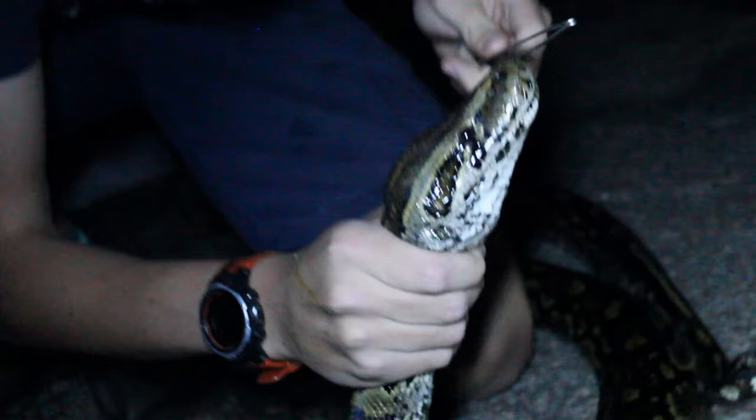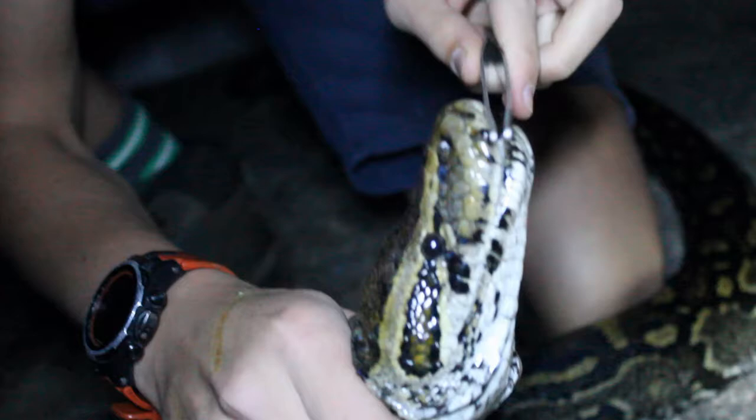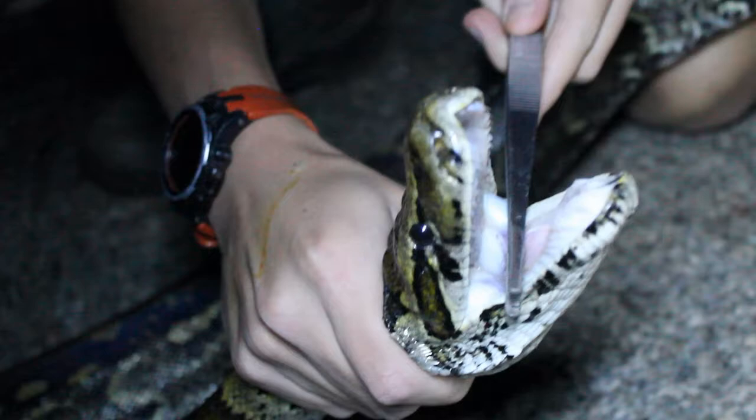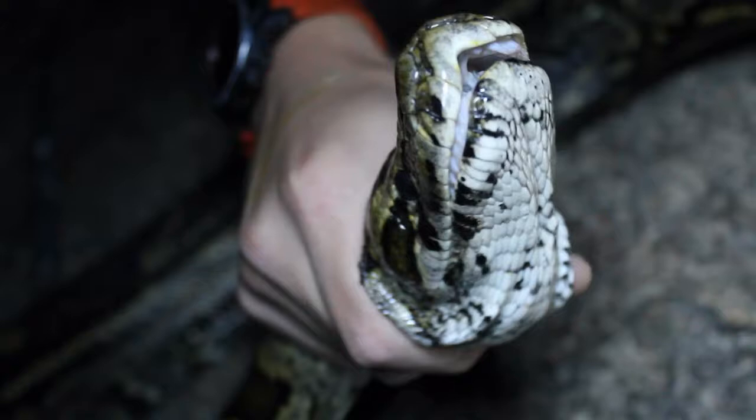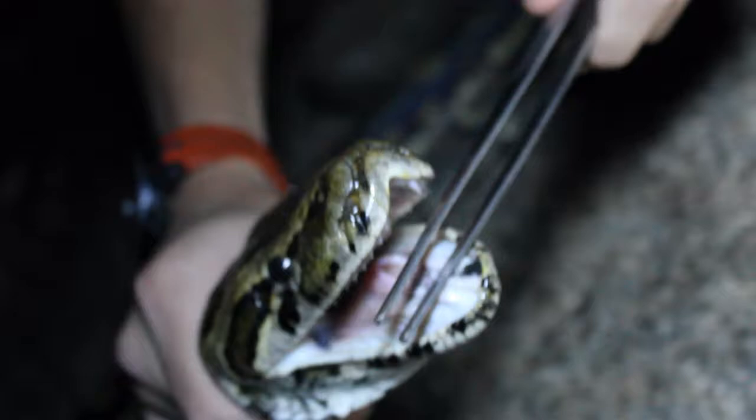Pythons also have one of the biggest mouths and the most teeth. Let me show you — if I can just open his mouth here quickly. Here we can see the inside of his mouth and there you can see all of his tiny, tiny little teeth. You can notice there are no fangs, they're all just tiny, tiny little teeth. And in there you can see a hole — this is his breathing pipe, basically his windpipe.